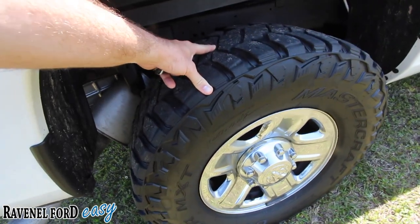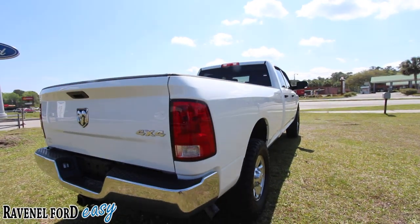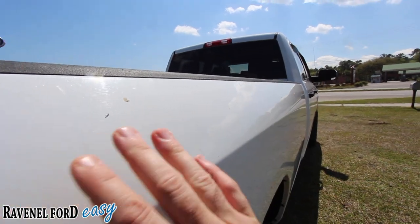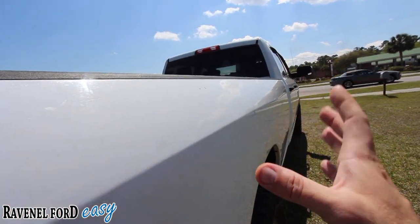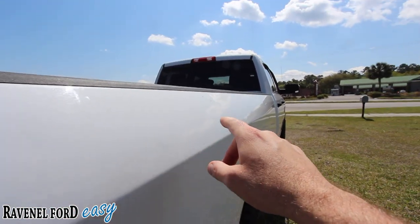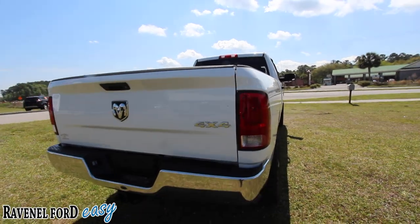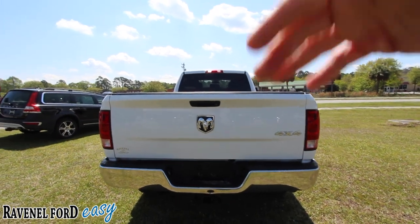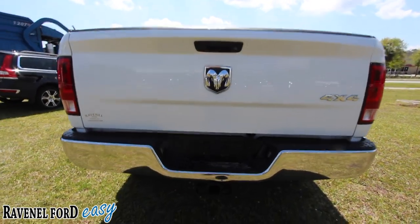Back tires look just as nice as the front — that's always a plus. You want to make sure you've got a nice set of tires when you're buying a vehicle. You do have a few little dings right back in here. White is one of those colors that kind of covers up dings so you can't see them that well, but there are a couple of tiny dings throughout there. Understandable since it is a work truck — people are throwing stuff in the back, loading and unloading. You do have a tow package.